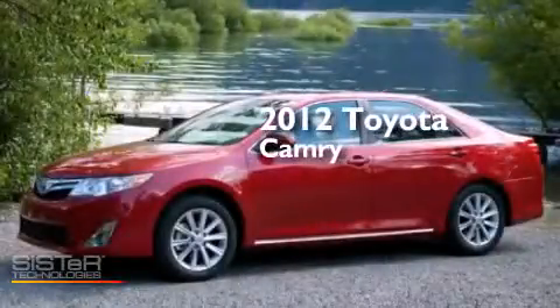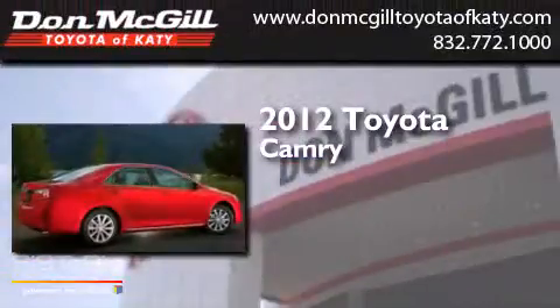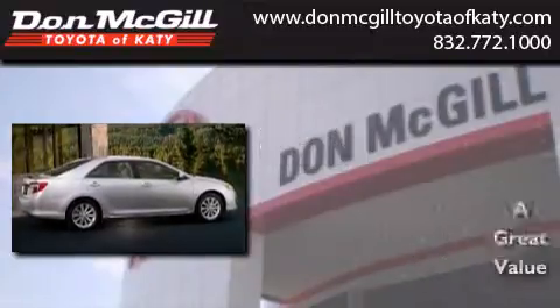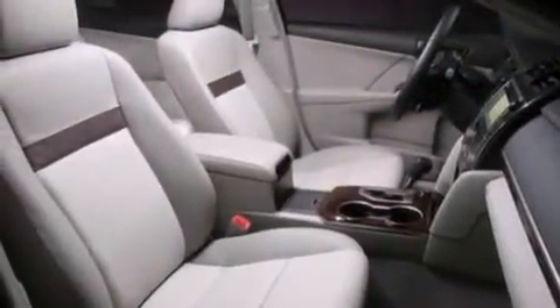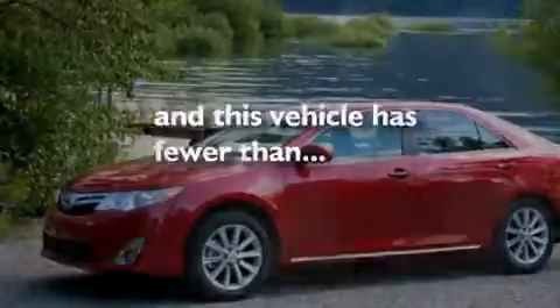This is a certified pre-owned 2012 Toyota Camry. Features include a multi-function display, air conditioning, cruise control, a CD player, side curtain airbags, rear seat childproof door locks, full power accessories, traction control, a keyless entry system, and this vehicle has less than 33,000 miles.